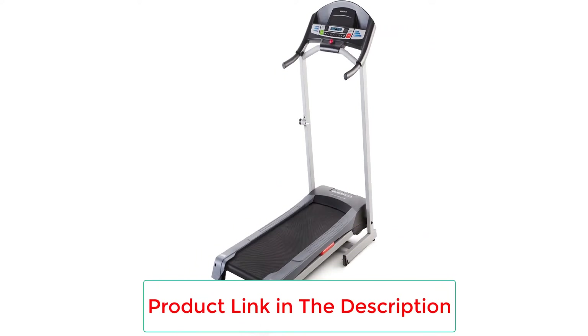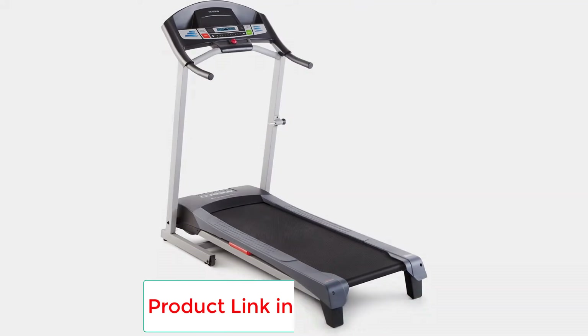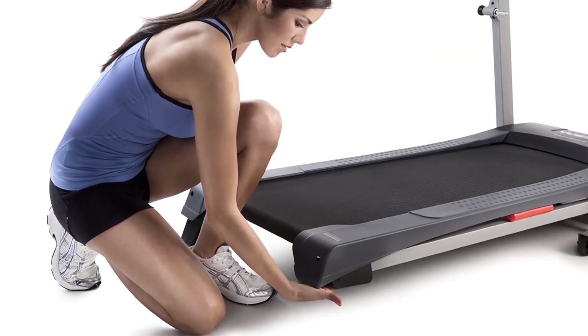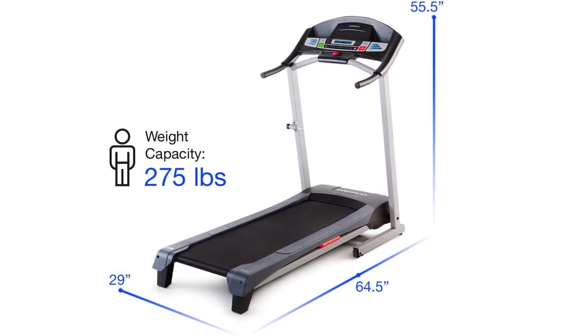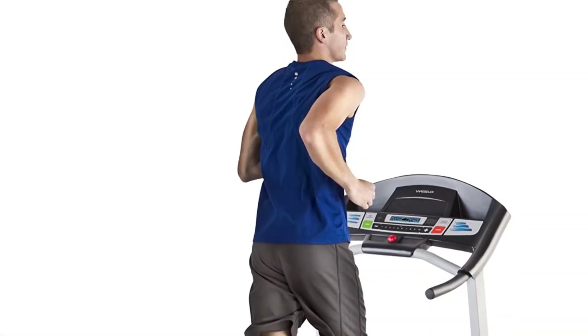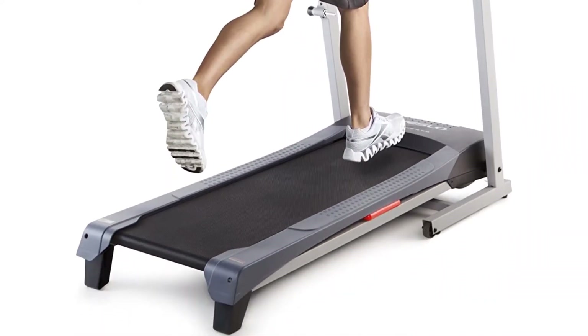Plus, you'll have access to six personal trainer training programs that ensure your speed and incline are automatically set to increase effectiveness. This treadmill has a space-saving design with the ability to fold without undue effort. It is the ideal choice for most people, with a user weight capacity of 250 pounds. Powered by a 2.5 HP engine, you can train with high expectations at all times.